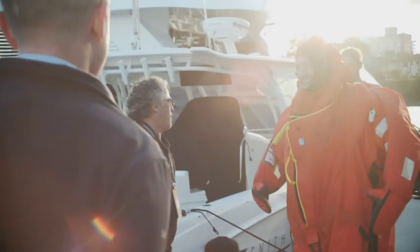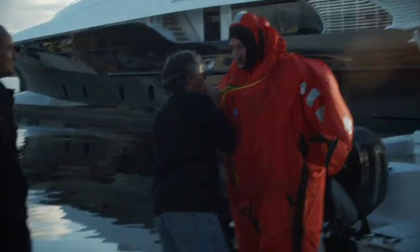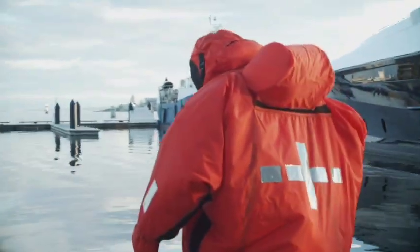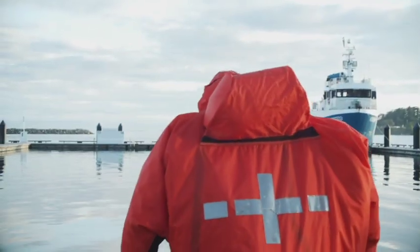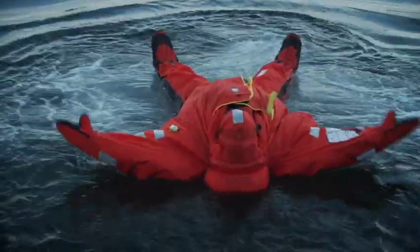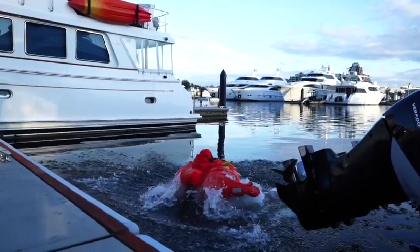Moment of truth — James jumps in. Remember your turnover, just cross your legs and roll over. He's on top — it's like being in the Dead Sea. It's actually quite comfortable. Can someone give me a beer?